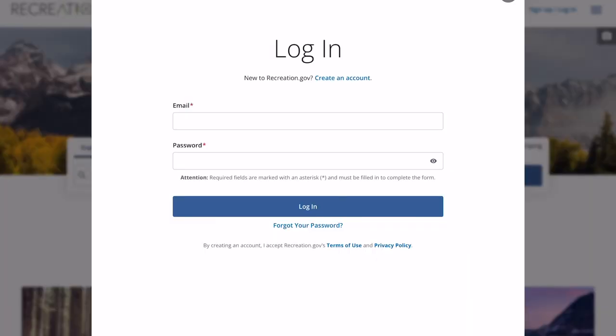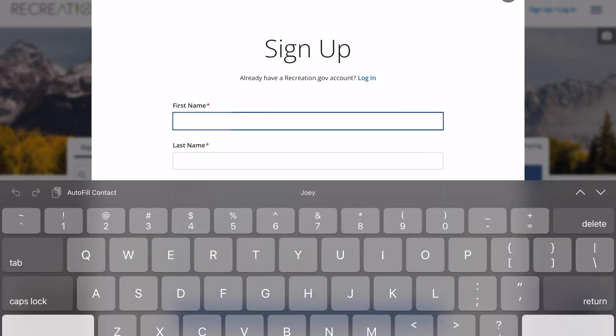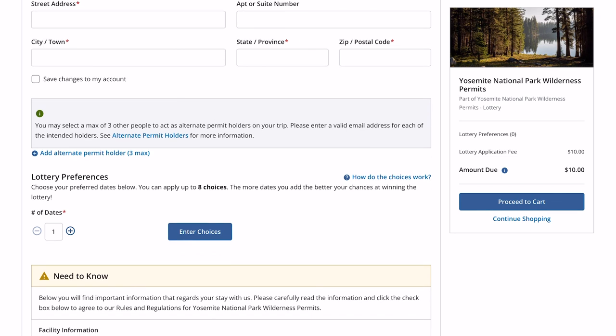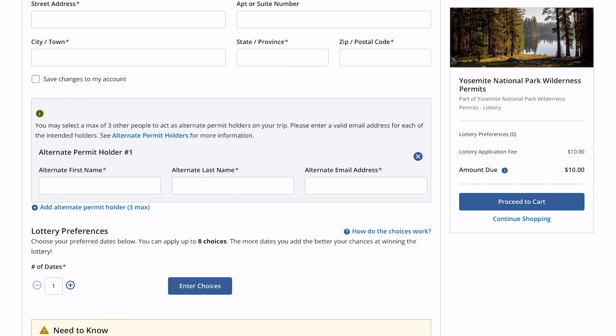Click Register on the right and you'll need to create an account. Here we are — we've made it to the recreation.gov lottery registration. It's showing in the top left June 11th through June 17th lottery, so those would be the available start dates for this week's lottery application. Fill in all your contact information, then scroll down to add an alternate permit holder — anybody you're hiking with — so if something were to happen and you couldn't go, they can hold the permit under their name.